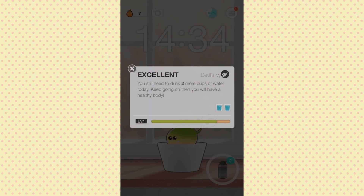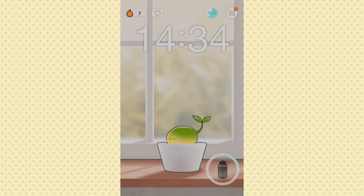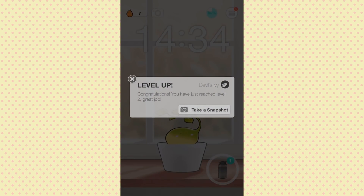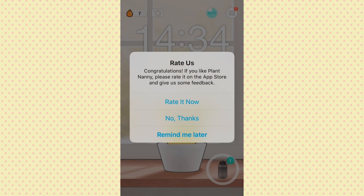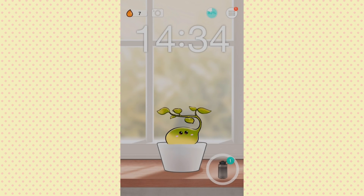Level up! 'Congratulations, you have reached level two — great job!' Look at my baby! Wow, he changed! So if you want to see what he looks like fully grown, you just have to keep drinking water.